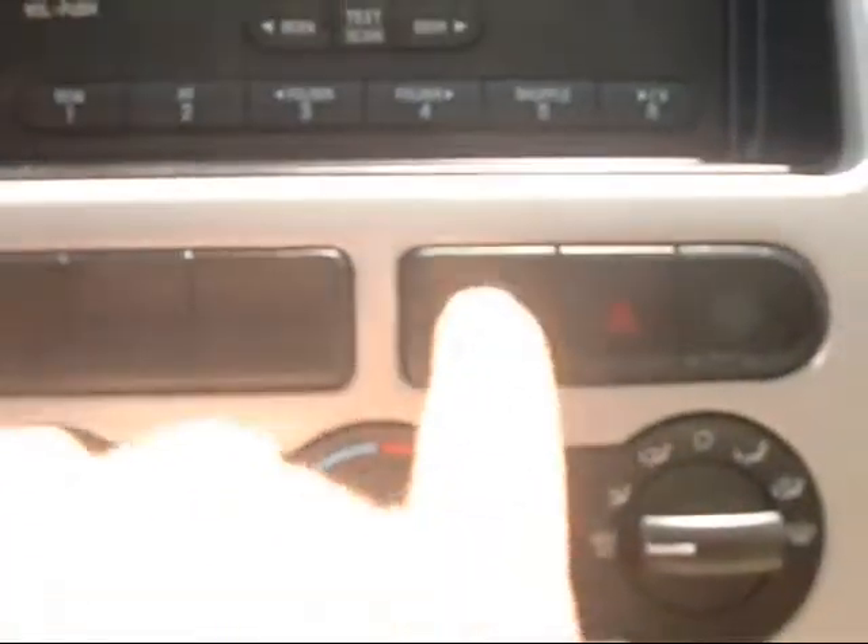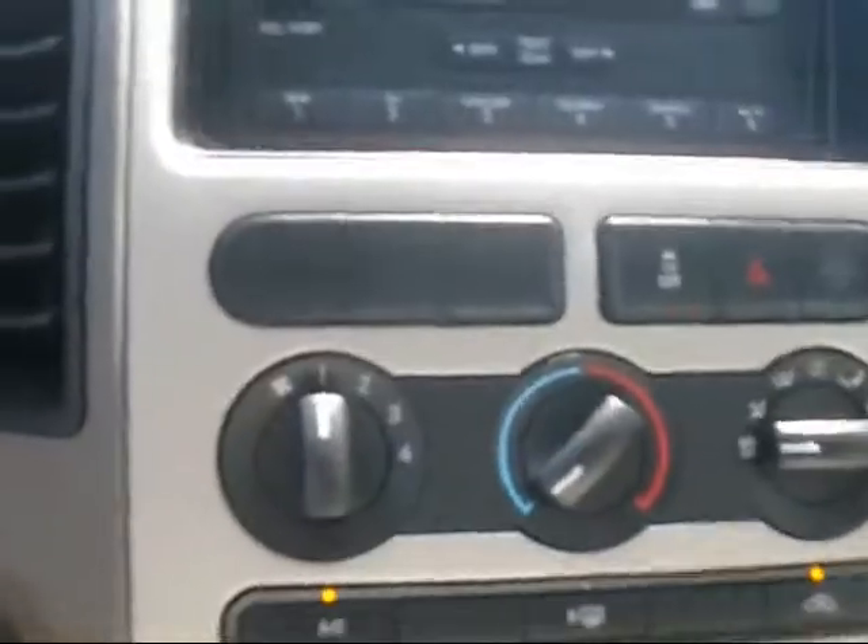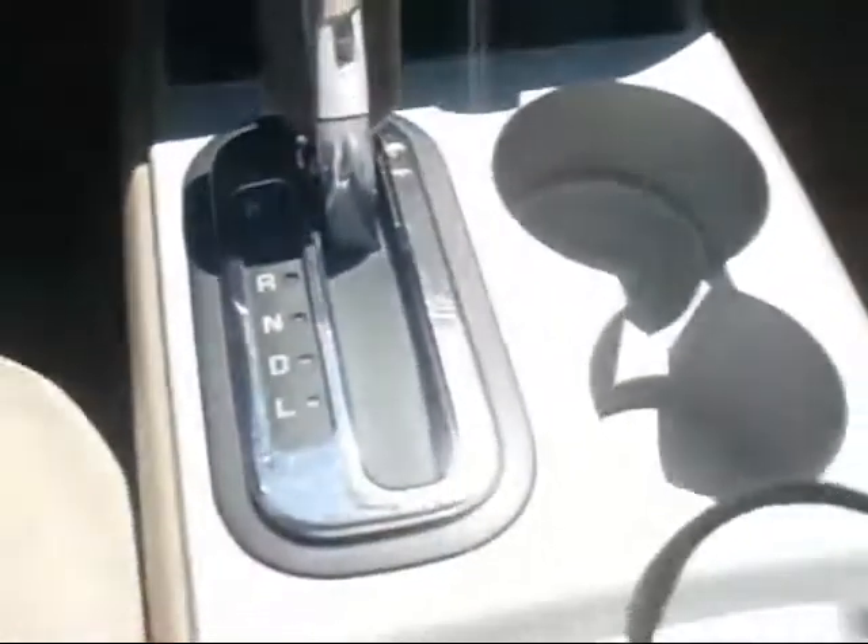Of course it's got an AM FM with a CD player. It does have the traction control option as well as your four-ways, your fan speed, and AC controls. There's an extra power outlet right there, and a couple of cup holders.